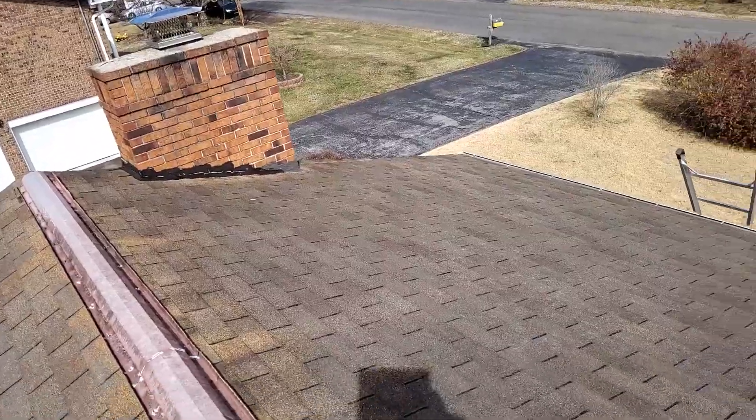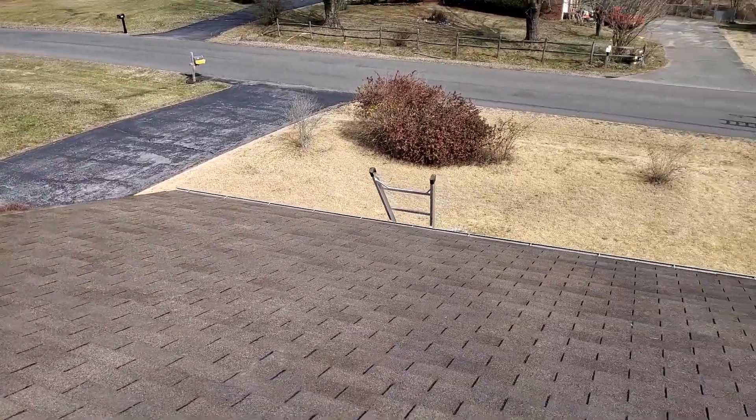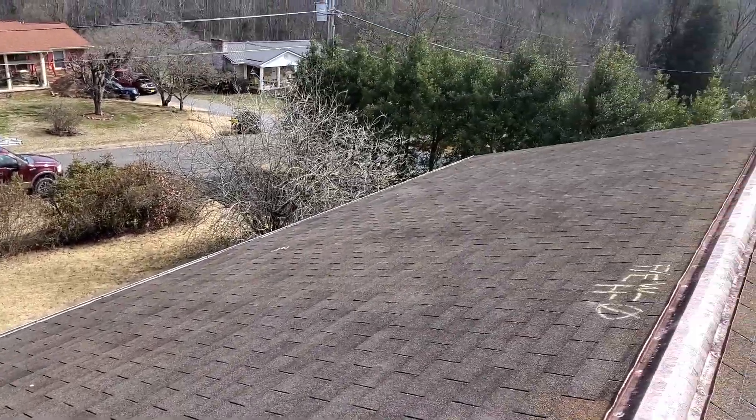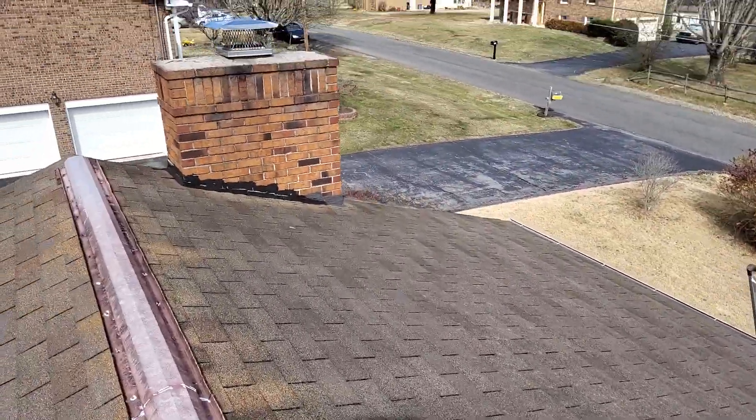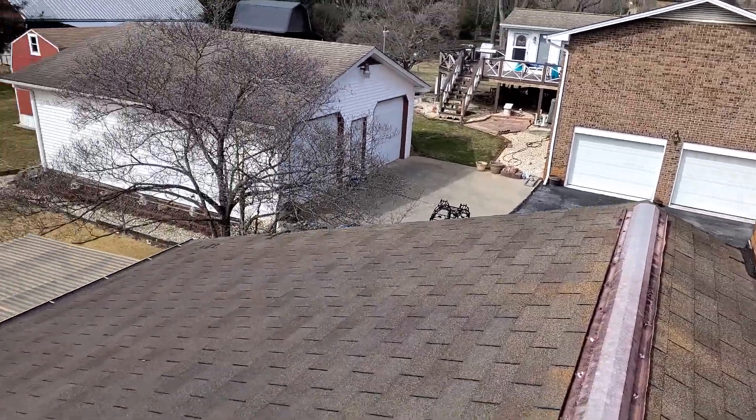This is the front slope of the home, being the east side. This is the rear slope of the home, being the west side.